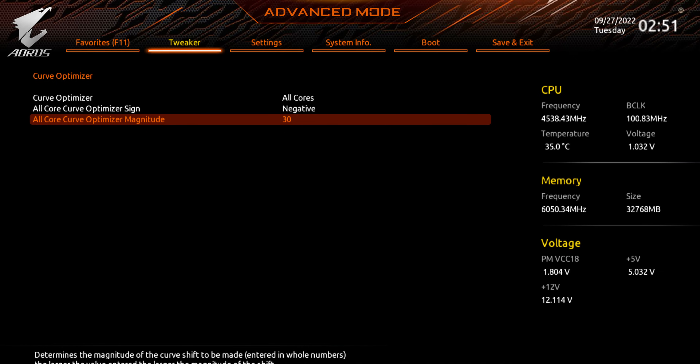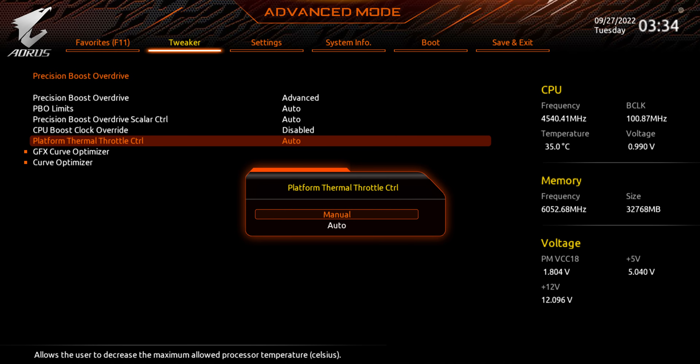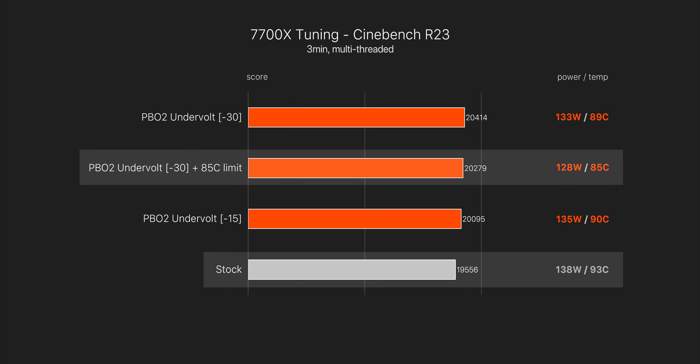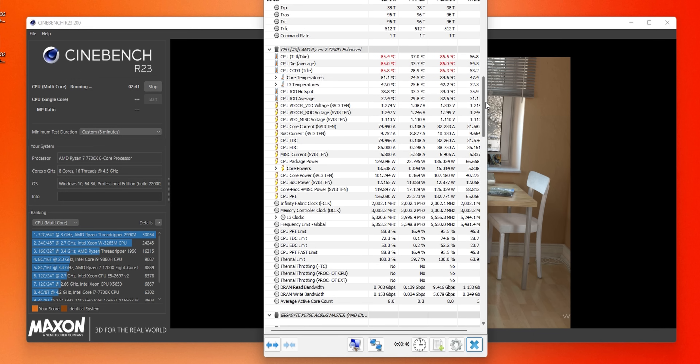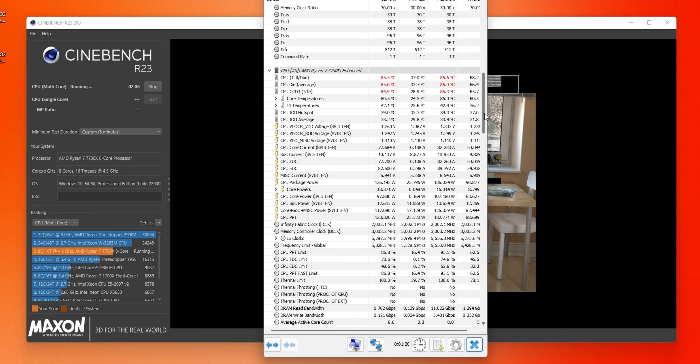Most of you are probably interested in a power and temperature decrease, especially after seeing stock Ryzen 7000 performance — and what you can achieve there is actually more impressive. So keeping our PBO2 offset of minus 30 for this 7700X and going to the same section of the BIOS, select Platform Thermal Throttle Control and then Manual. Here you can change the default temperature target from 95 degrees to something more comfortable, like 85. With this configuration, you still get a performance bump over stock, but the CPU is now capped at 85 degrees. Clock speeds are higher, power is lower, and temperatures are lower — it's a triple win scenario.